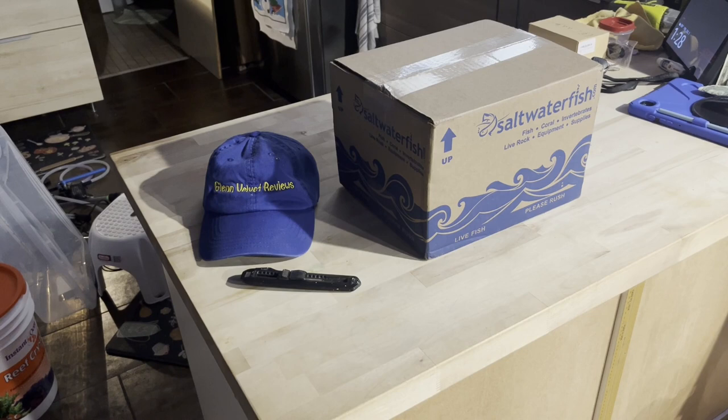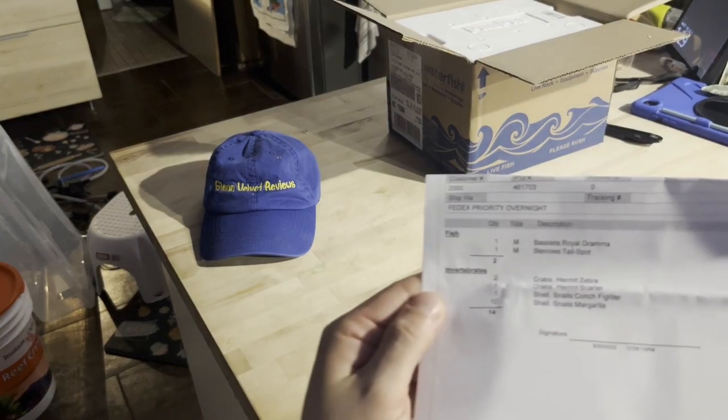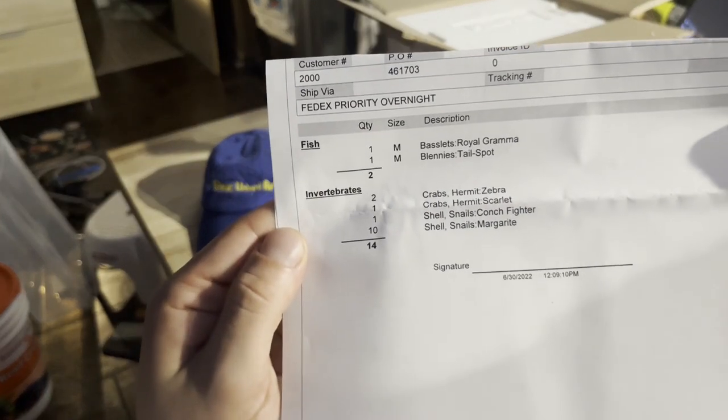I think they give you five or six hours if something dies on arrival. Mine arrived three hours ago, so I have two hours to open this up. I need to make sure nothing's dead, otherwise I have to put in an order to get my refund. So let's get this opened right away — that's my order right there and everything that I got.